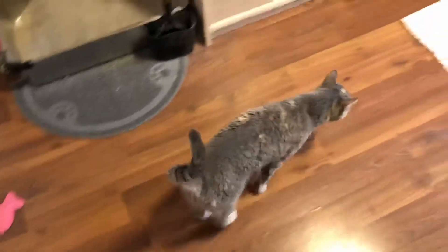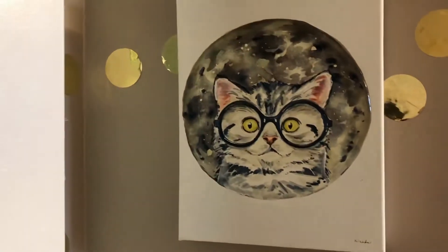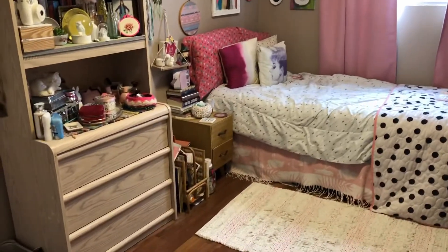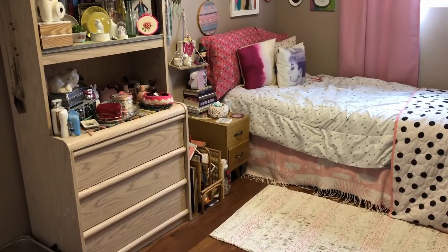There's a little Lola on the floor — isn't she cute? This is a little thing my dad got me. And that's basically it. This rug I actually got for $17 at Target — I love it.